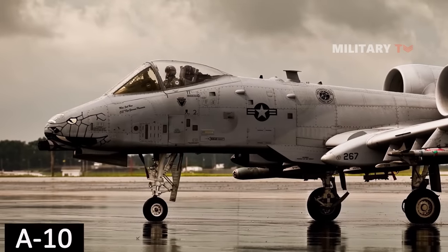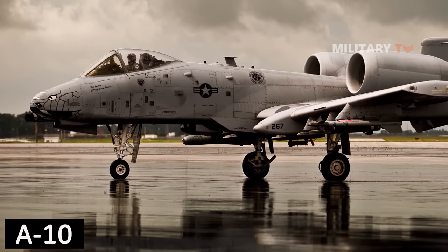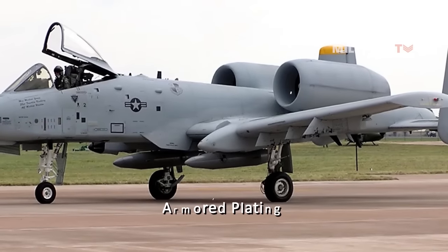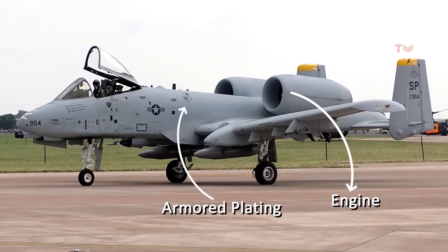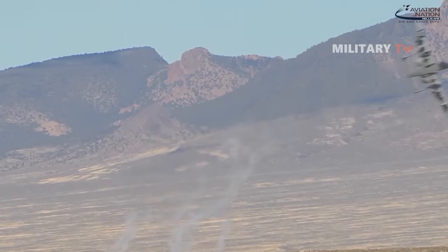The primary function of the A-10 is to breach enemy air defenses, eliminate armored targets, and return to base. This objective is reflected in the aircraft's heavily armored plating, unique engine placement that shields them from ground fire with the horizontal stabilizer, and the enormous cannon that the plane is specifically constructed around.